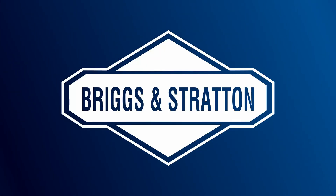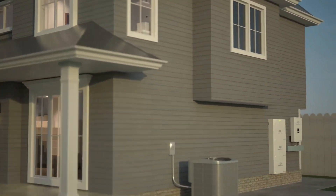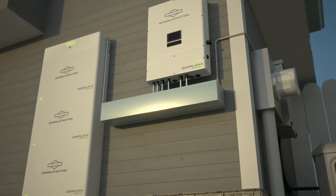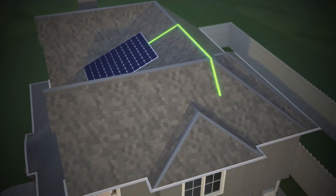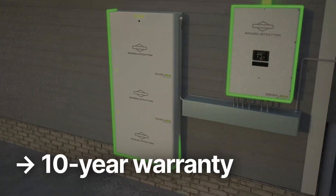First up is Briggs & Stratton, a company known for its combustion engines and backup generators. A few years back, they entered the battery market when they acquired Simplify. The combined company's latest product is the Simplify Energy Storage System, which includes 6.6 kWh battery modules that stack without any wiring, which is a huge help to installation crews. Briggs & Stratton backs it up with a 10-year warranty, but says those batteries can serve more total energy output than any other battery in our rankings during that time.